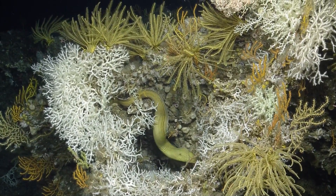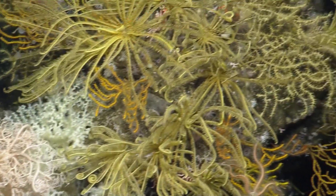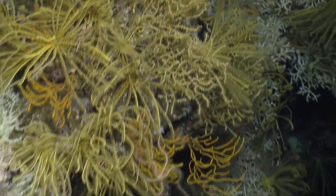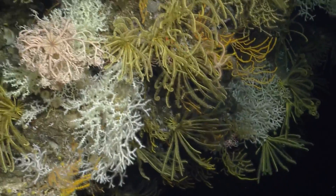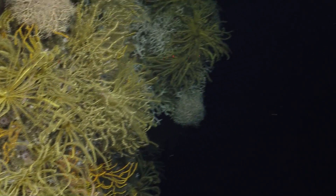I believe most of this are hydrocorals, and then there's some what looks like Madripora to me in here. Maybe another species of stony coral here as well. It's hard to see.